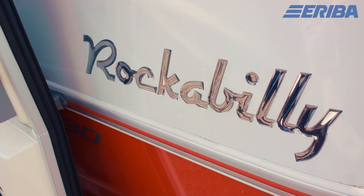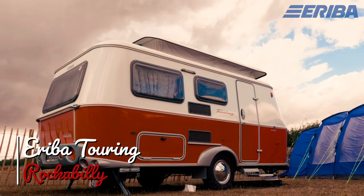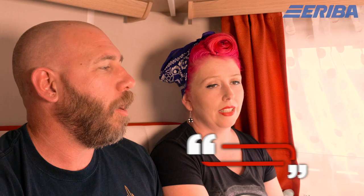The vintage look of this caravan fits perfectly with this sort of event. One of the best selling points of the Rockabilly caravan is that it is compact but there's so much space inside.